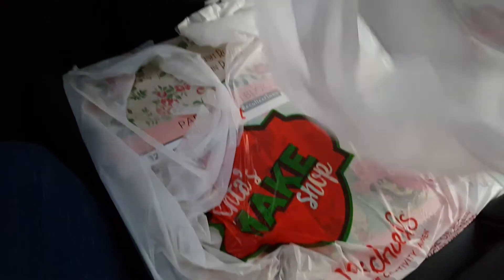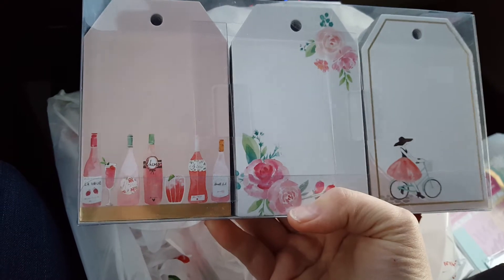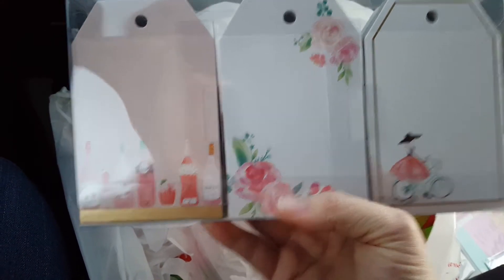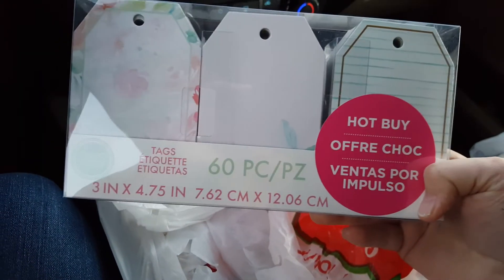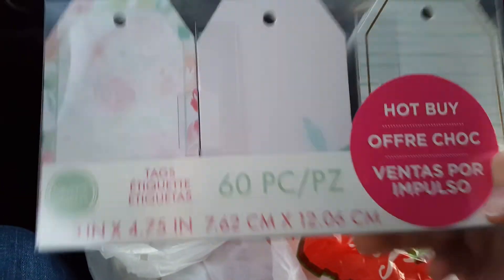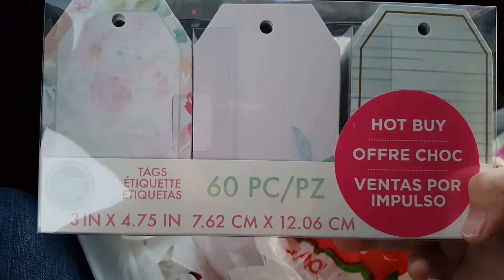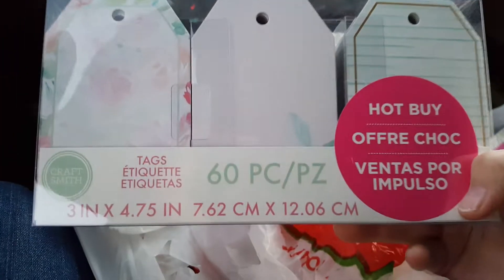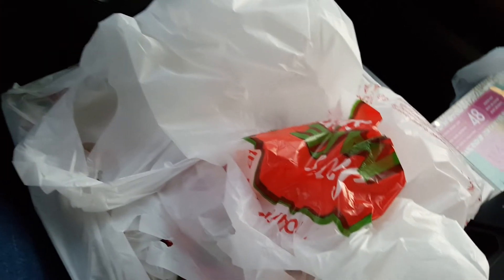I'd seen these in there the other day, but I thought they were just way too expensive. These are the Hot Buys — chipboard tags. They're really thick, super thick. They were on the Hot Buys, so they were $5.99 today. I just picked up one — I don't even know if I'm going to like them. This is the only color they had. 60 pieces, $5.99 on the Hot Buys, regularly $19.99.